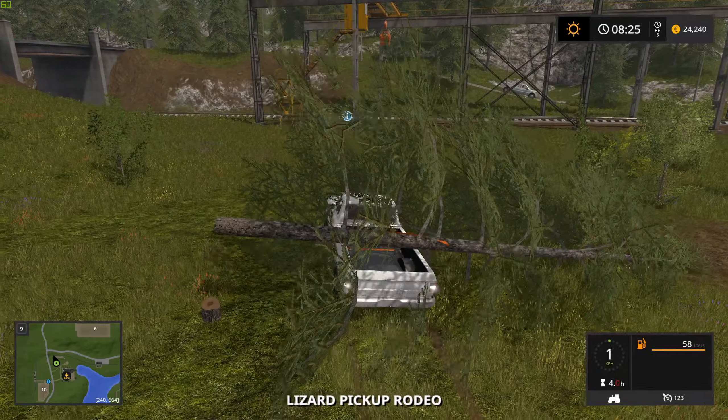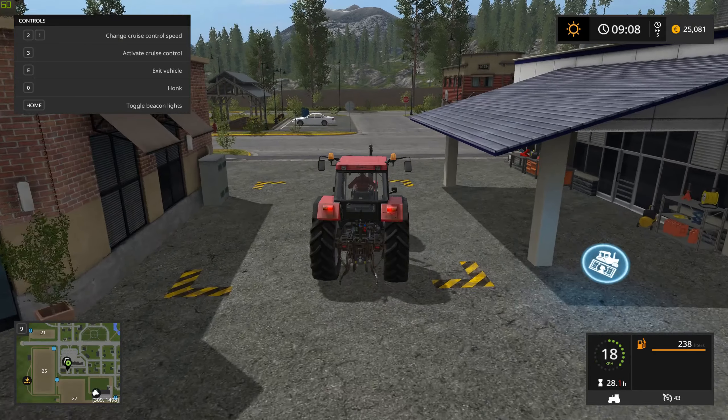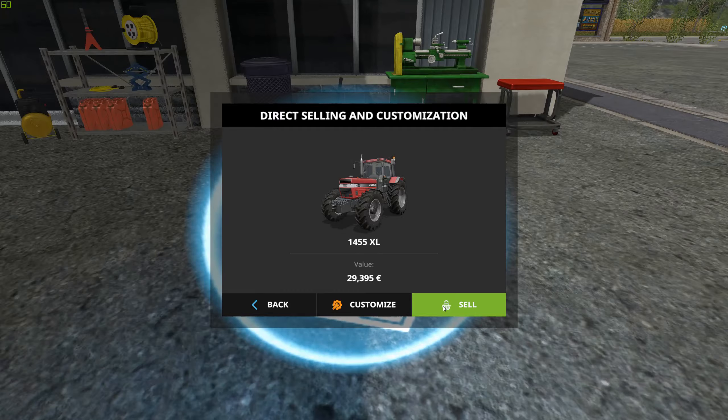First of all, transporting logs is a pain, so let's just cut down the sawmill's own trees. Couldn't be easier. All we need to do is have the log fall directly onto the pickup truck. Trees fall to the left, so just point yourself parallel to the truck and cut down the tree. As the tree is falling, just jump in your truck, hit the tension belts, and boom — timber secured.